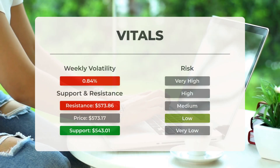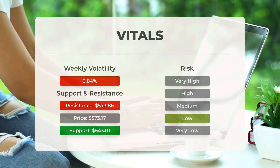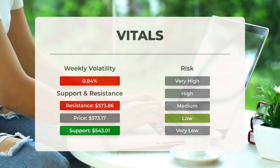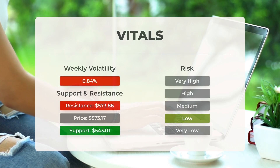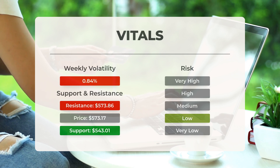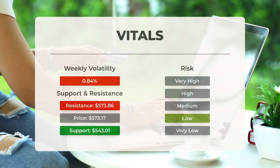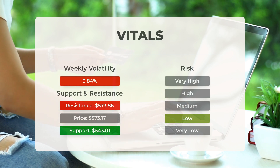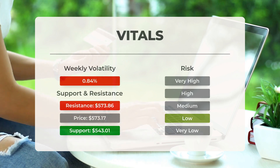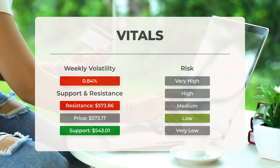On the downside, the ETF finds support just below today's level from accumulated volume at $543.01 and $532.90. There is a natural risk involved when an ETF is testing a support level, since if this level is broken, the ETF may then fall to the next support level. SPY finds support just below today's level at $543.01. If this is broken, the next support from accumulated volume will be at $532.90 and $517.38.